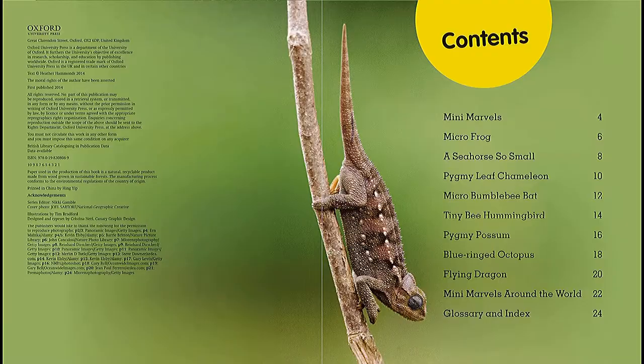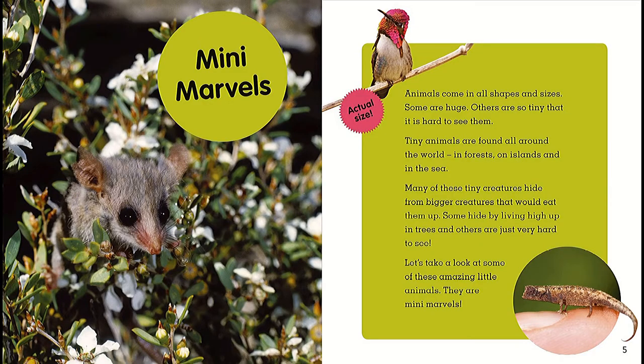Mini Marvels. Animals come in all shapes and sizes — some are huge, others are so tiny that it's hard to see them. Tiny animals are found all around the world: in forests, on islands, and in the sea. Many of these tiny creatures hide from bigger creatures that would eat them. Some hide by living high up in the trees, and others are just very hard to see. Let's take a look at some of these amazing little animals.